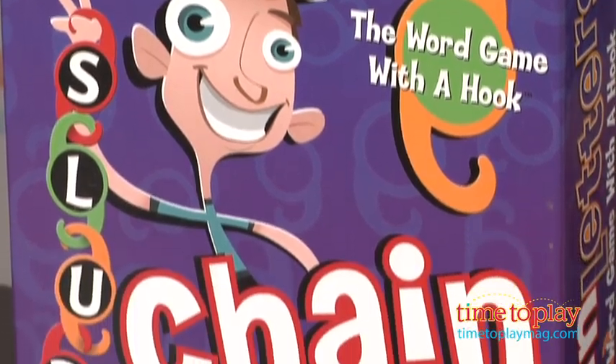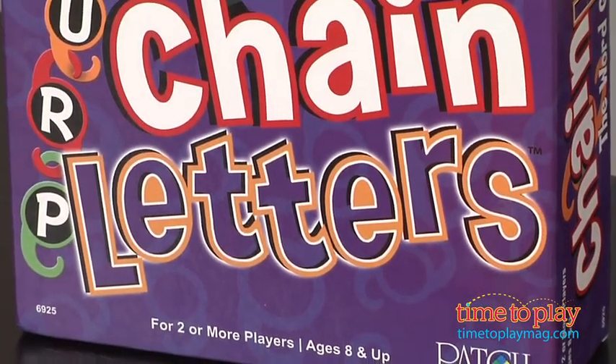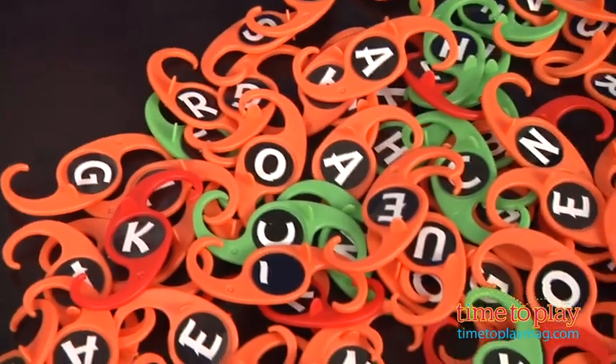It's essentially a barrel of monkeys meets Scrabble. You dump all the letters on the table. They have all the letters in the alphabet. Orange gives you one point, green two points, and red three points. Very simple to play.